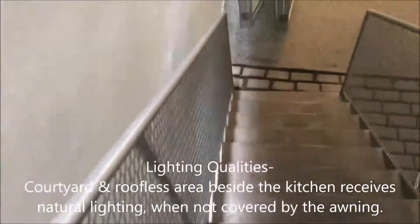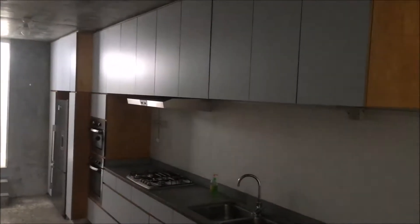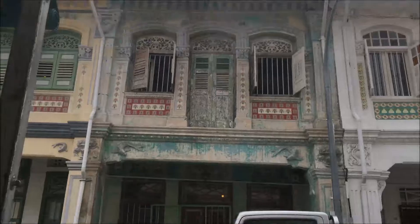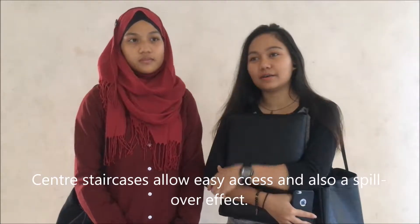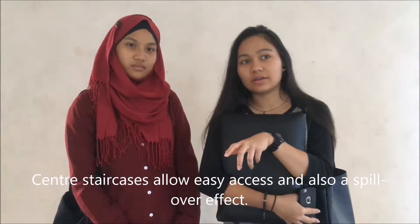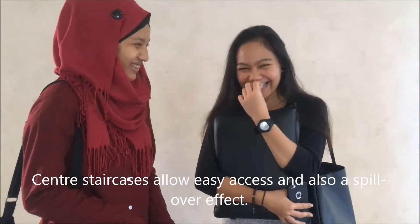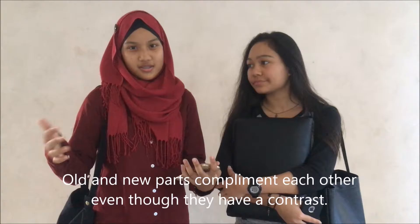The courtyard and the roofless area beside the kitchen receives natural light. Part of the building allows easy connection, easy access, and it also allows for a spillover effect. I like how the two parts complement each other even though they have this contrast against each other.